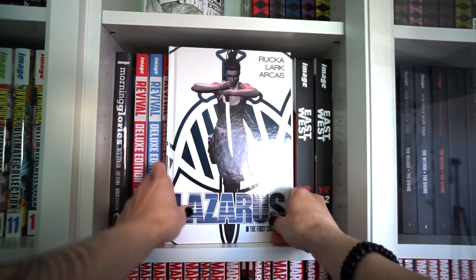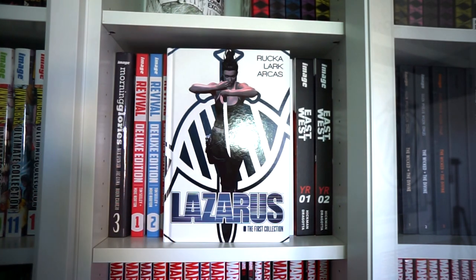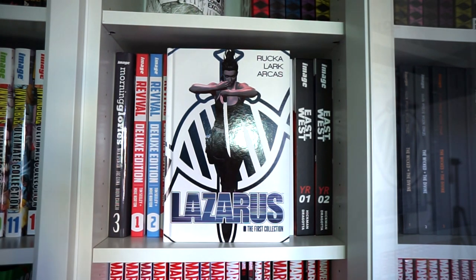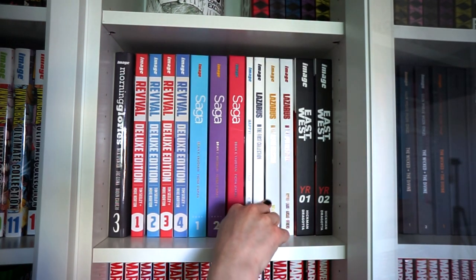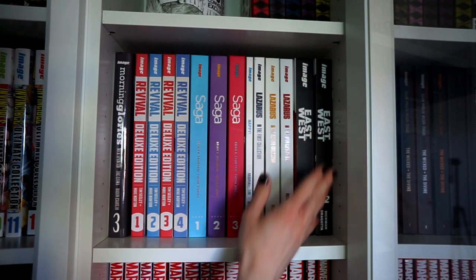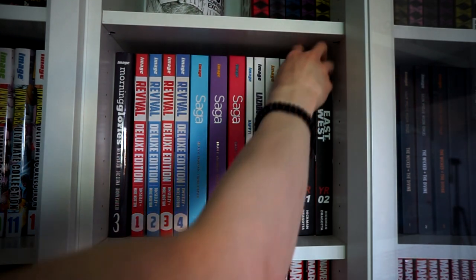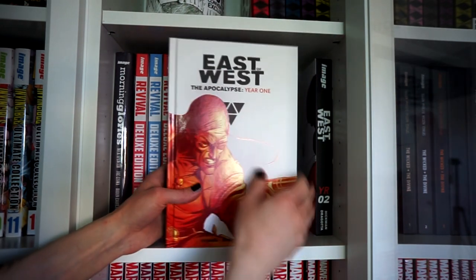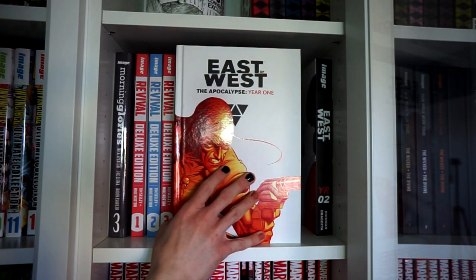These are the first three volumes of Lazarus by Greg Rucka — Greg Rucka is a phenomenal writer, and I hope this series gets at least one more volume. Then we have East of West by Jonathan Hickman and Nick Dragotta, Volumes 1 and 2 in this frame, continuing on with Year 3 on the next shelf.